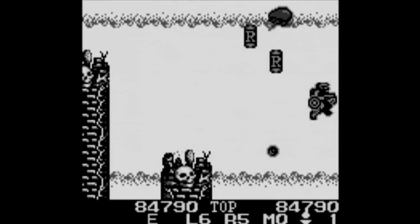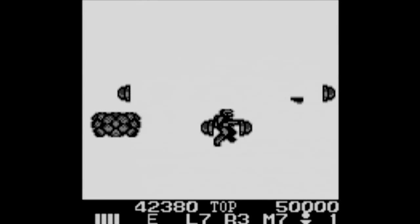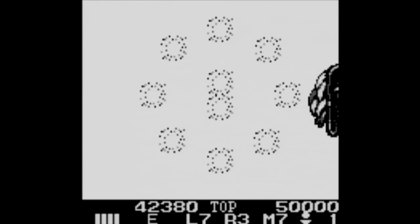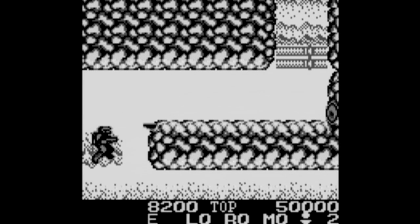Along the way you can grab power-ups that will give your gun different abilities like a ring, laser and missile shot. These are great and if you power them up enough, they'll shoot both in front and behind you. One glaring flaw is that when you fight bosses, you just explode for no reason — it's happened several times and I can't figure out what's going on. Other than that, this is a fun game with a decent soundtrack.